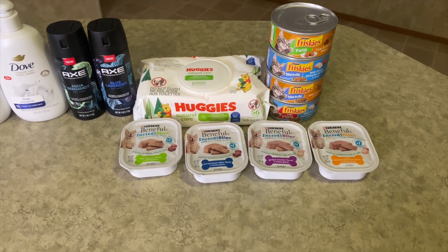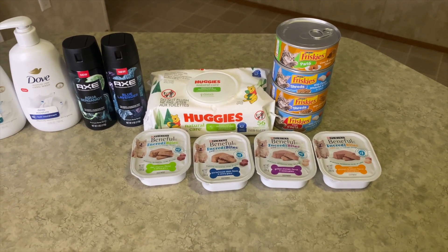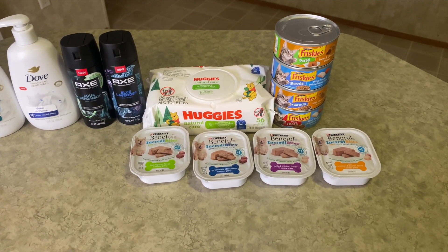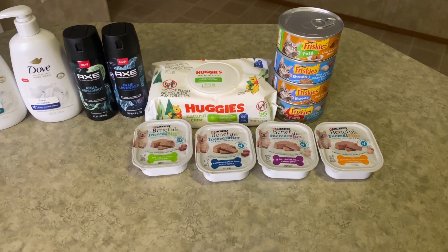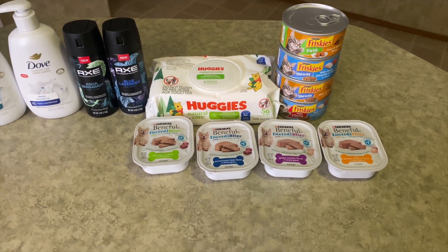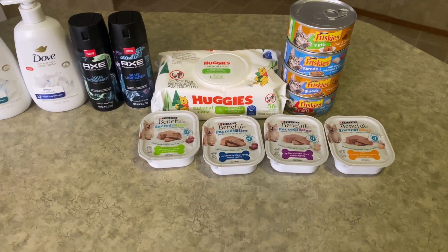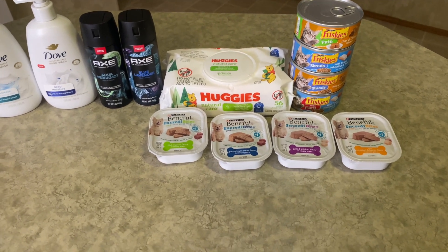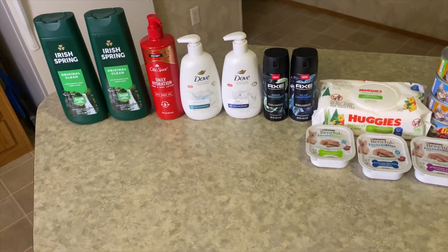Last but not least is the Beneful dog food in different flavors at $1.28 each — I got four making $5.12. I got back two dollars from Ibotta — 50 cents per item — and 330 kicks total from Shopkick which is $1.32. So the final cost after all of that — let me show you my receipt for the full breakdown.